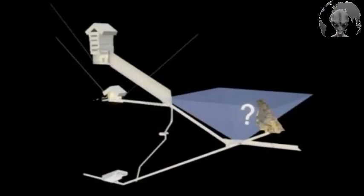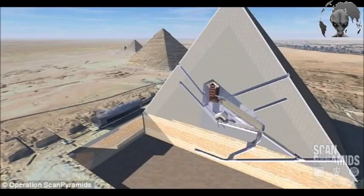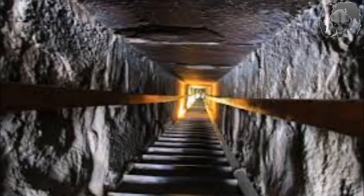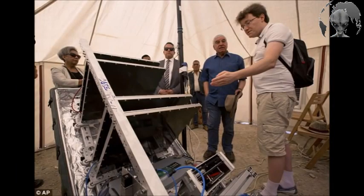Each plate revealed a significant excess of muons in the same direction. Several studies were then conducted to prove that this excess of muons, which could be interpreted as a void, was not statistical fluctuation or noise. Having conducted those three complementary techniques, we are now able to confirm the existence of a void hidden behind the north face, that could have the form of at least one corridor going inside the Great Pyramid. The precise shape, size, and exact position of this void is now under further investigation, to be aided by twelve new muon emulsion plates installed in the descending corridor, to be collected by the end of October 2016.